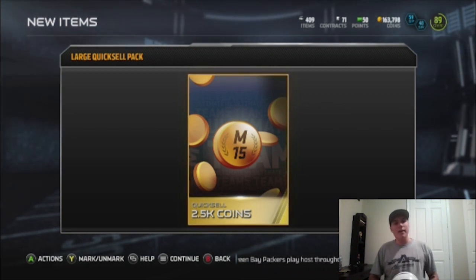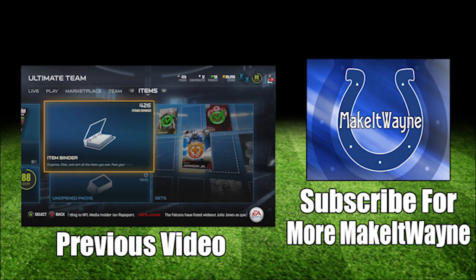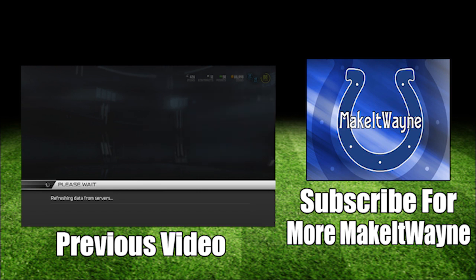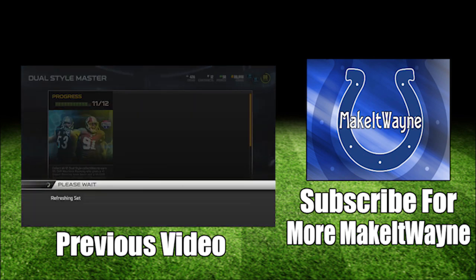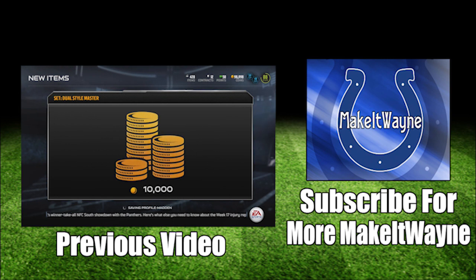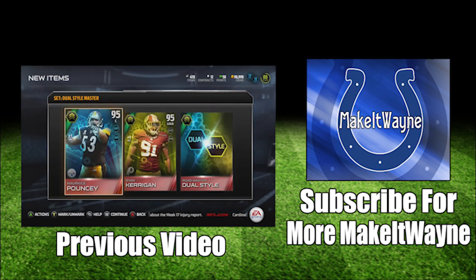2.5k — gosh! I finally finished the dual style master set. This is definitely one of the hardest things I've ever completed on Madden, and I've completed some pretty big sets, like the Ray Lewis set last year. This one was very, very difficult, but I finally did get it done and the rewards are pretty crazy. We're gonna go ahead and collect it, get our 10k, and here they are — Marquise Pouncey and Ryan.